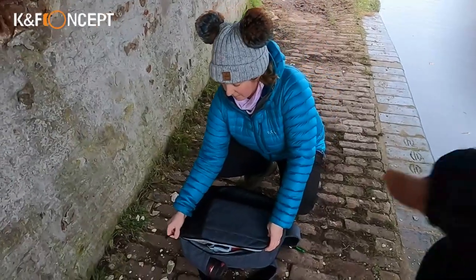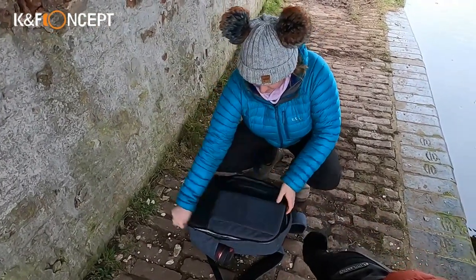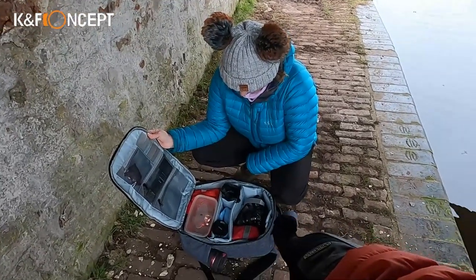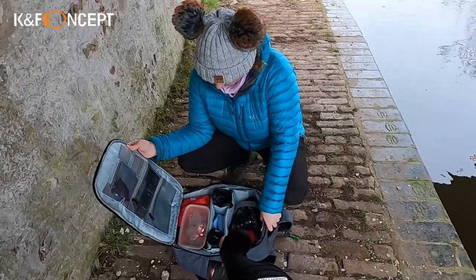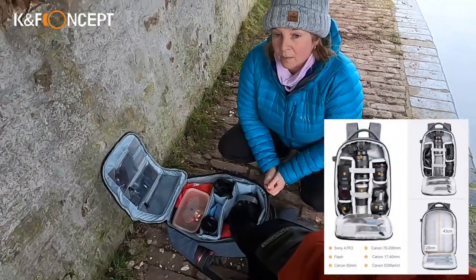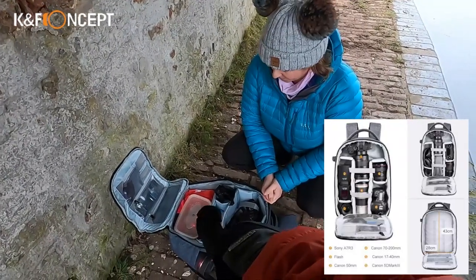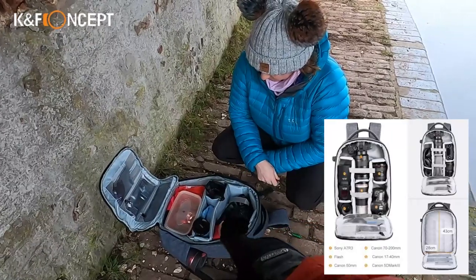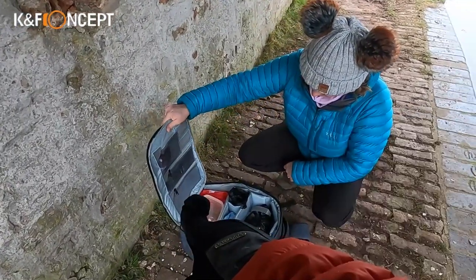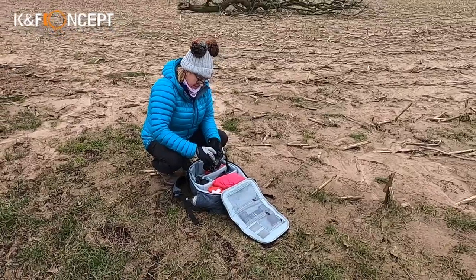Denise has laid the bag out so it works for one camera and one lens. It comes with a big set of dividers — I configured it for her last night so she can have a large section at the bottom for all her bits and pieces. On the flap of the bag you've got pockets, and there's a memory card slot underneath the little grey ones.